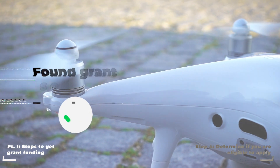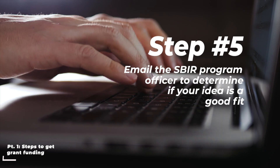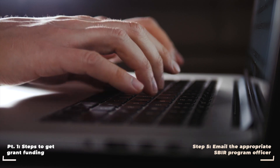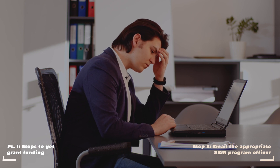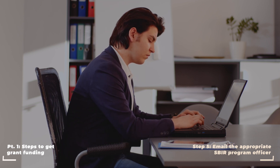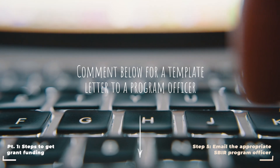So we've found the grant solicitation and confirmed our eligibility. Now it will be wise to email the appropriate SBIR program officer to determine if our idea is a good fit. The last thing we want is to pour a hundred hours into this process only to have the application thrown away before being reviewed because it didn't fit the aim of the granting agency. Speaking from painful experience here — if you'd like a template letter for emailing the program officer, please drop a comment below.